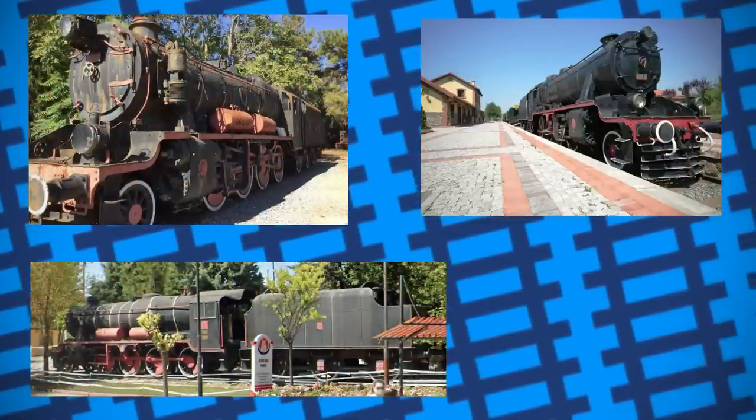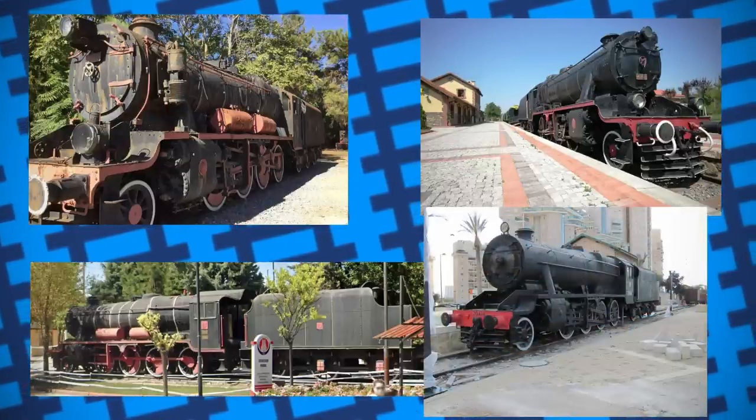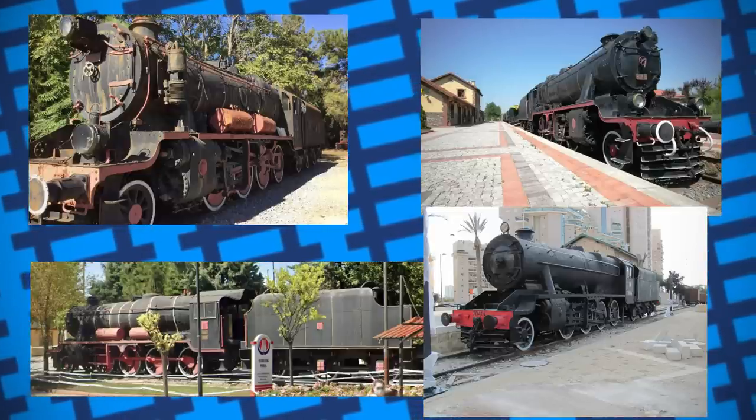Number 45166 is on display at the Beersheva Railway Station, restored to how it looked while running on Israel railways. One remains in Baghdad, waiting formal preservation, with another dumped somewhere in Kankiri.